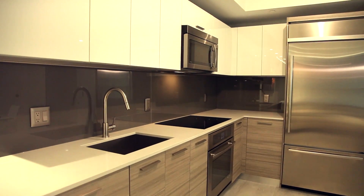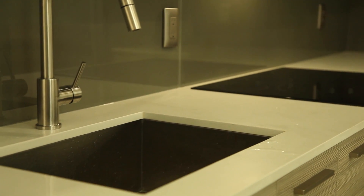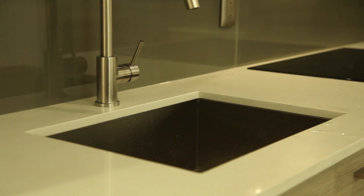Once we installed it and the client saw it, they were elated — they absolutely loved it. One of the details that makes the glass backsplash really have that finished look is the metal trim that we put around.